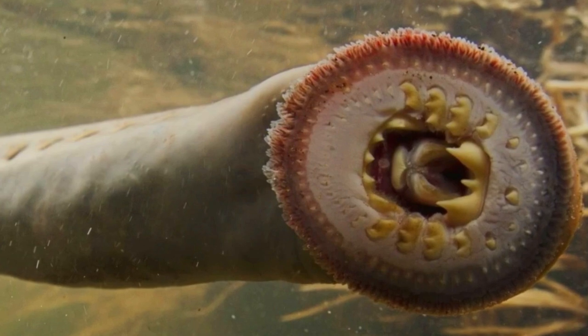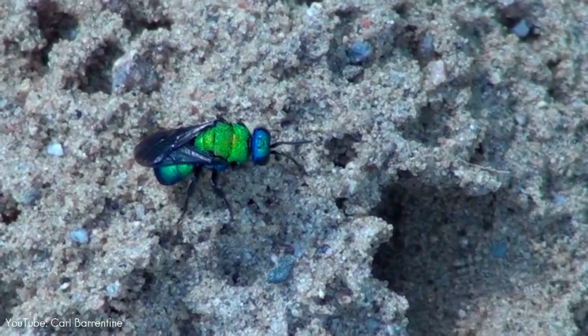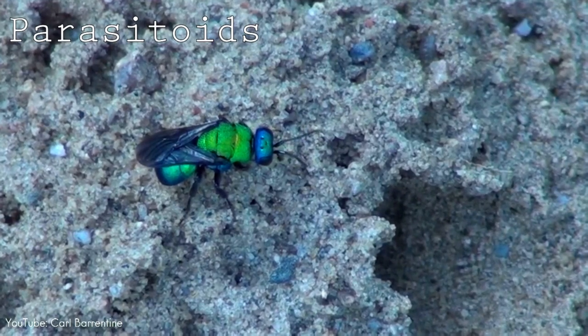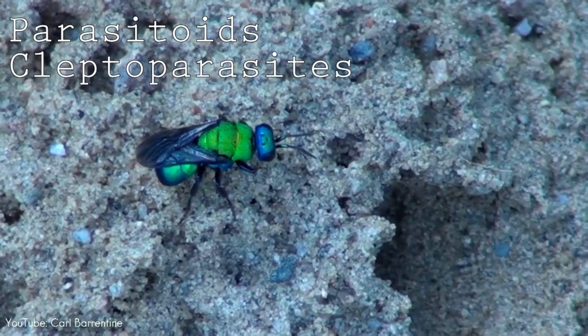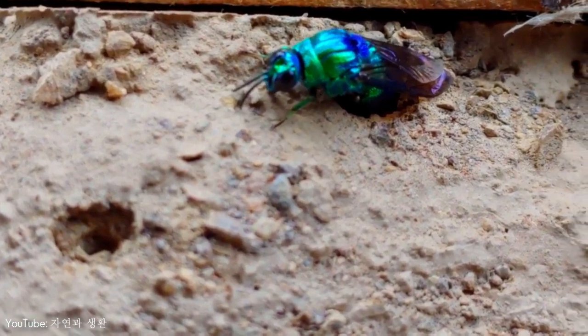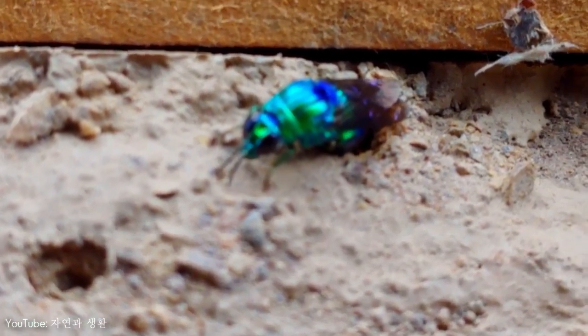Parasites will just take what they can from their host, and if they can keep on taking for the rest of their life, that's enough for them. But cuckoo wasps are called parasitoids, where they feed on and actually kill their hosts. They're also kleptoparasites, because they steal their hosts' provisions before they kill them. Like the cuckoo bird, cuckoo wasps will infiltrate the nests of other wasps and bees, and lay their eggs alongside their host's offspring. Once these eggs hatch, the young cuckoo wasps' larvae will feed on food stored in the nest for the host's offspring, such as a paralyzed spider or caterpillar. When that food supply dries up, they'll turn on the host's offspring and eat those too.